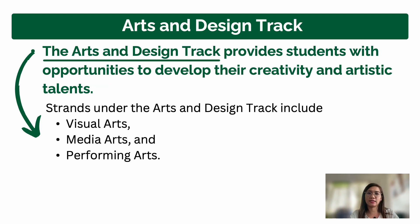The third track is Arts and Design. This track provides students with opportunities to develop their creativity and artistic talent. The strands under Arts and Design are Visual Arts, Media Arts, and Performing Arts. If you love performing arts, dancing, theater, or media and journalism-related fields, this track is for you.